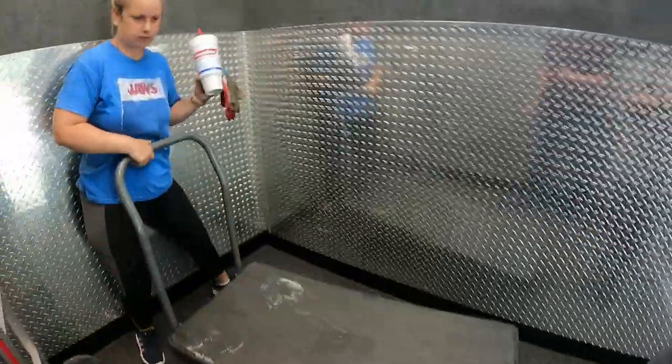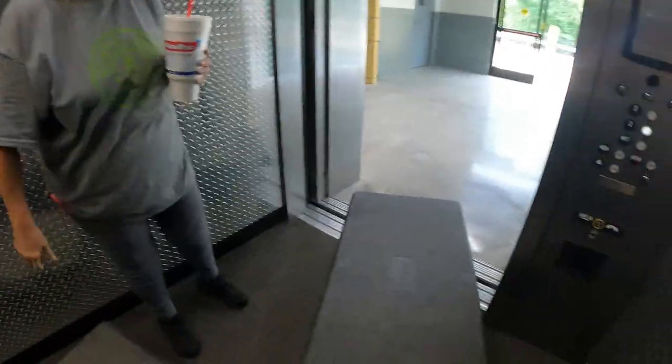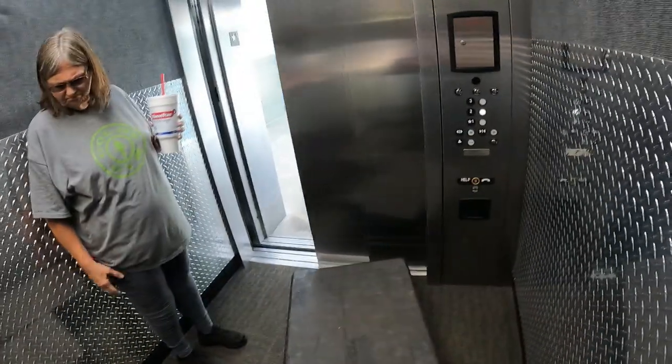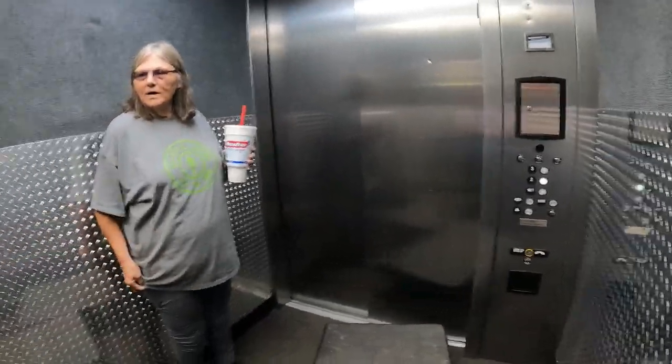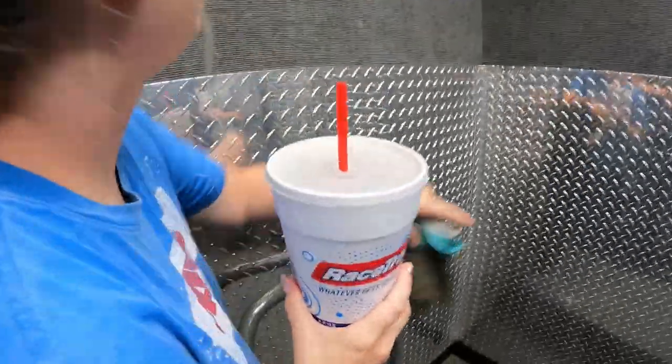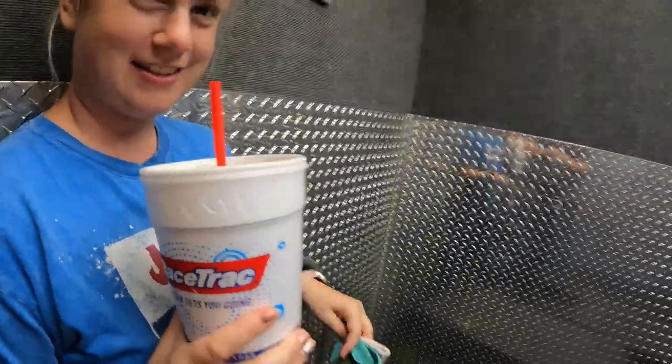We're on the second floor. And Leah carved her name into her cup - that's a good thing because I would have drunk it if I didn't see her name on it.